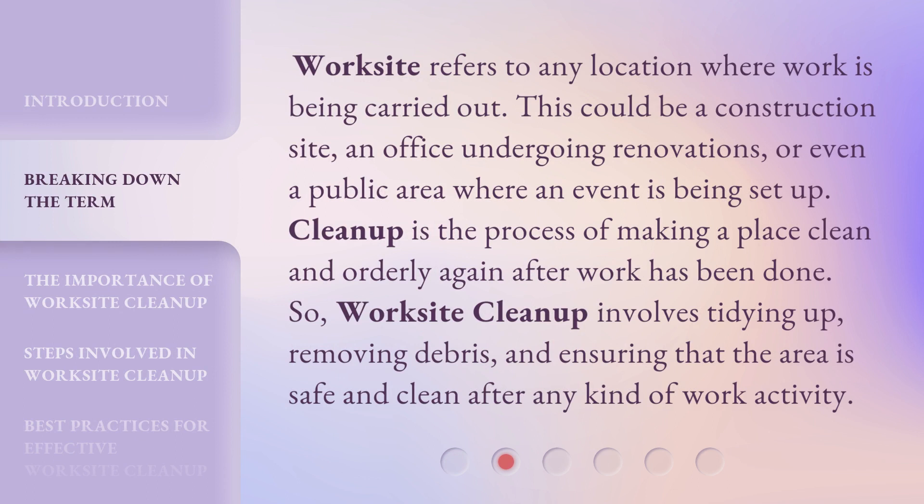Worksite refers to any location where work is being carried out. This could be a construction site, an office undergoing renovations, or even a public area where an event is being set up. Cleanup is the process of making a place clean and orderly again after work has been done. So, Worksite Cleanup involves tidying up, removing debris, and ensuring that the area is safe and clean after any kind of work activity.